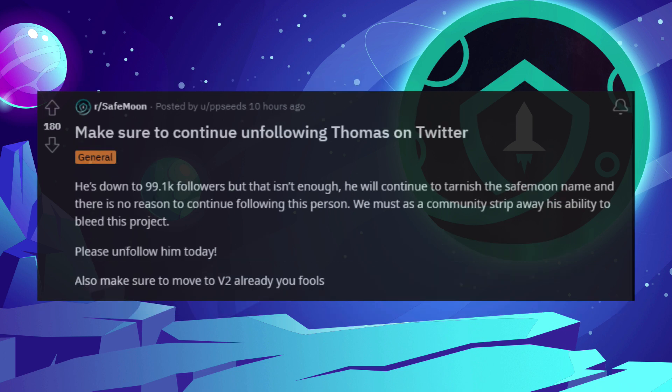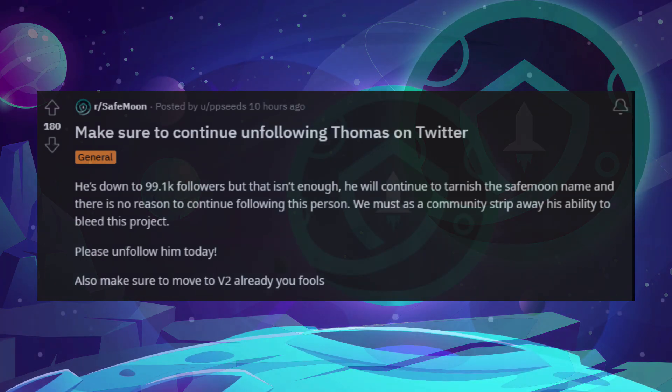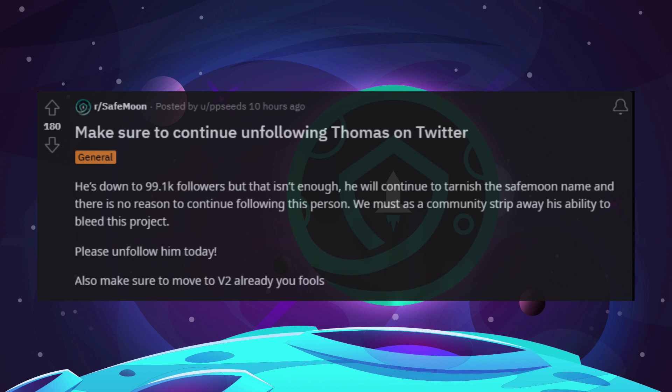Make sure to continue unfollowing Thomas on Twitter. He's down to 99,000 followers, but that isn't enough. He will continue to tarnish the SafeMoon name and there is no reason to continue following this person. We must as a community strip away his ability to bleed this project. Please unfollow him today. Also, make sure to move to V2 already.